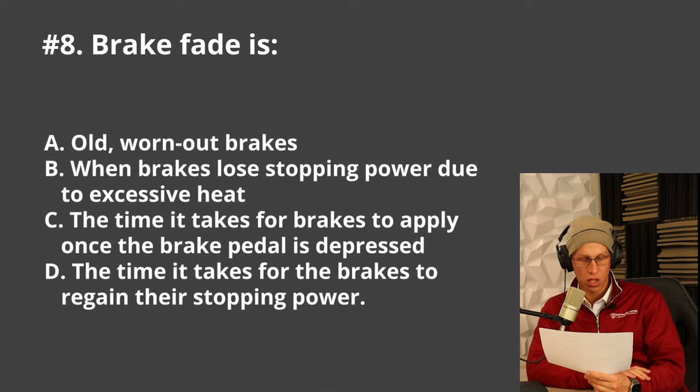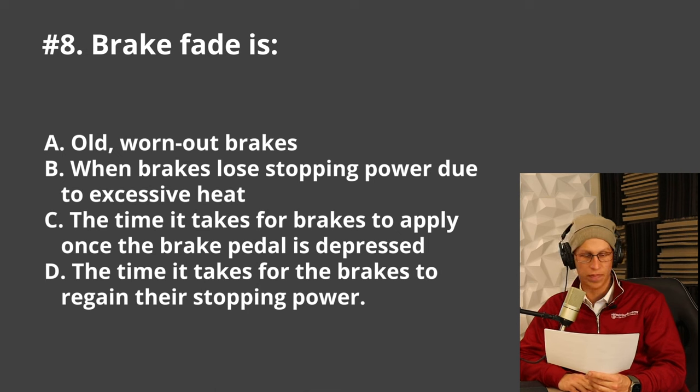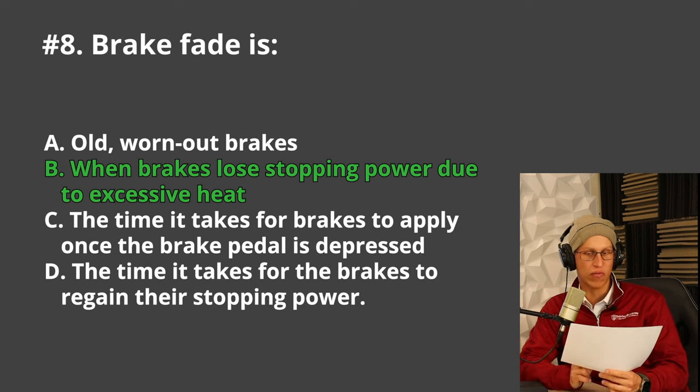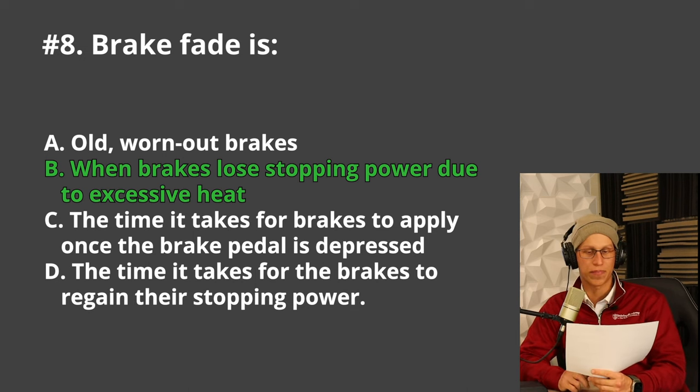Brake fade is either A. Old worn out brakes, B. When brakes begin to lose their stopping power due to excessive heat, C. The time it takes for brakes to apply once the brake pedal is depressed, or D. The time it takes the brakes to regain their stopping power. Think about the word fade — it means fading away. The correct answer is B, because when brakes heat up they actually reduce their power and their ability to stop.